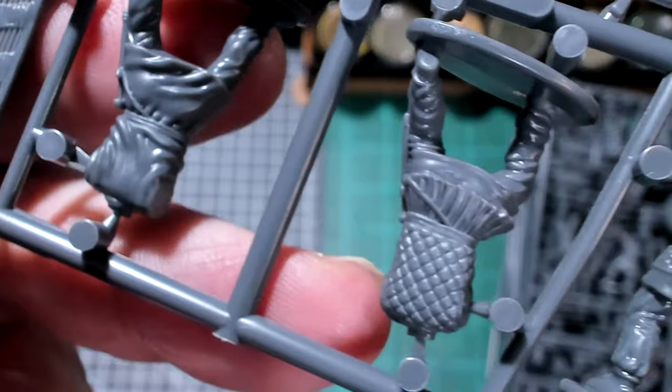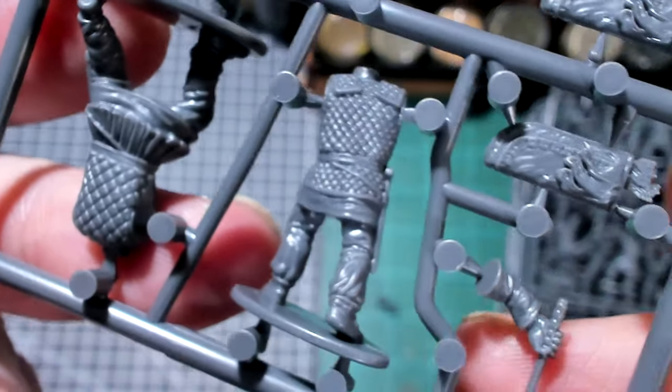Looking at the back sides of the sprue, these don't look too terrible or too hard to put together. I'm excited to put some Persians together.